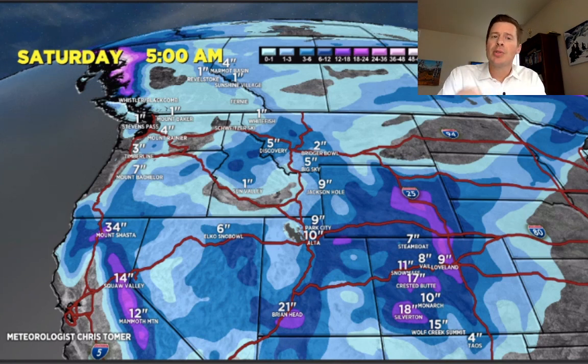Very interesting setup with this large Pacific storm coming onshore. We'll keep things interesting through the week. I'll keep it updated as well — always appreciate you tuning in. Hope you have a great day.